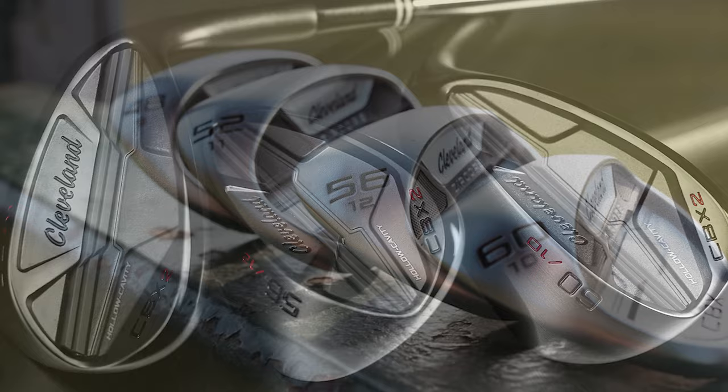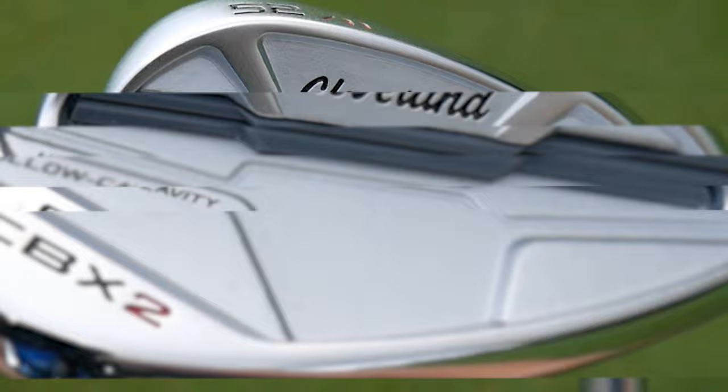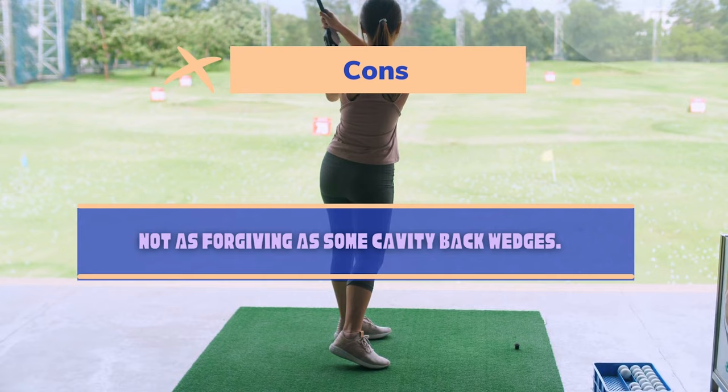The CBX wedge will work best for those players that want to use this club for both full swing shots and shots where the ball only needs to be in the air for a few seconds. You won't find too much variety when it comes to loft and bounce options on this carbon steel wedge, but you can trust that Cleveland put together an easy-to-hit and forgiving choice. Pros: easy to get the ball in the air, good spin for female golfers, cavity-back club design, wide and forgiving sole. Cons: not as forgiving as some cavity-back wedges.